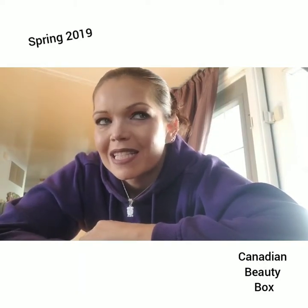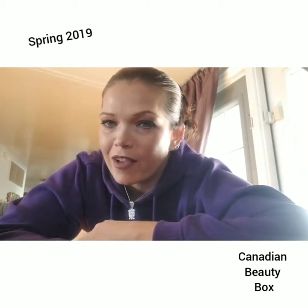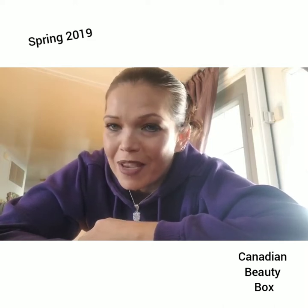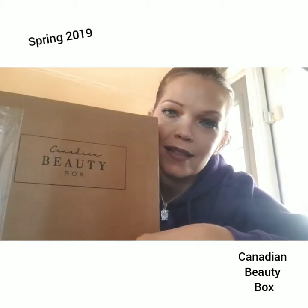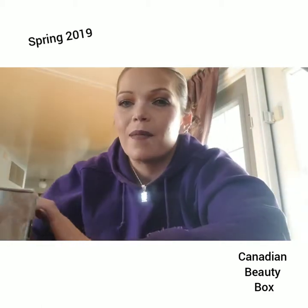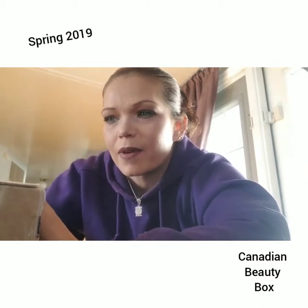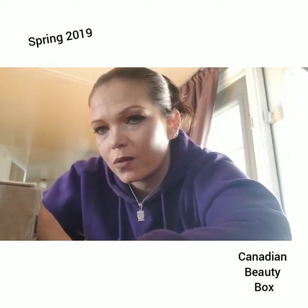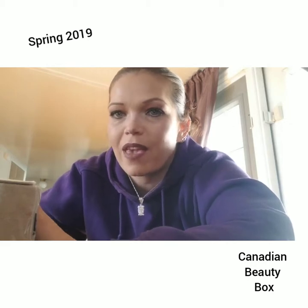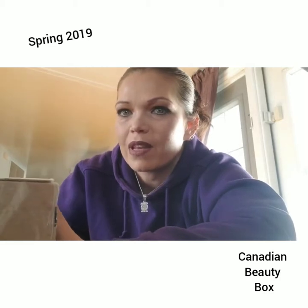Hi, I'm Sharice and welcome to my channel. I wasn't going to film this unboxing until later on, but I just couldn't wait. It's the new Canadian Beauty Box and it just came out. It's kind of like a Canadian FabFitFun. I paid $200 with the discount for a year and it comes out every season, just like FabFitFun.